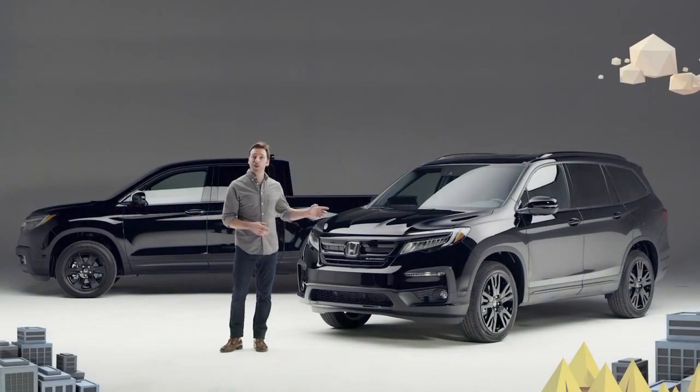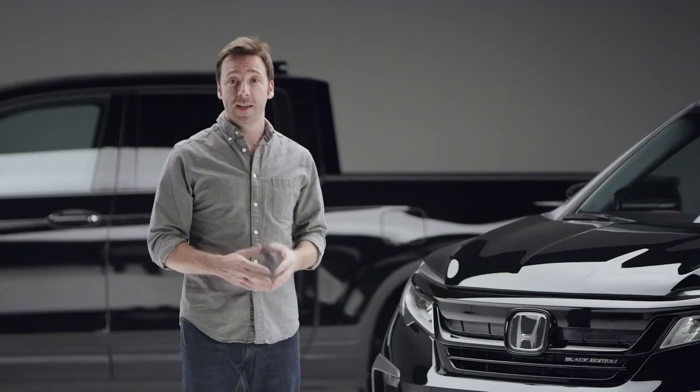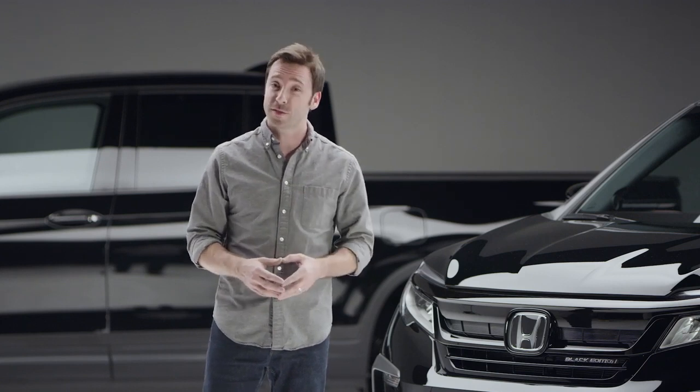Now we're gonna take a good look at the 2020 Honda Pilot. The big news is that now there's a Pilot Black Edition, and if you're familiar with the Ridgeline's trim of the same name, you've already got a head start on what makes this new Pilot so special.